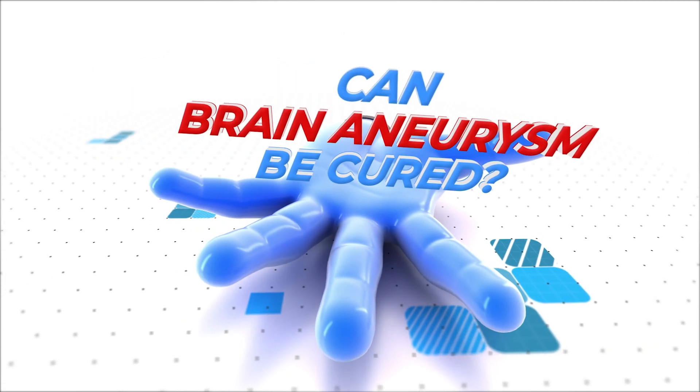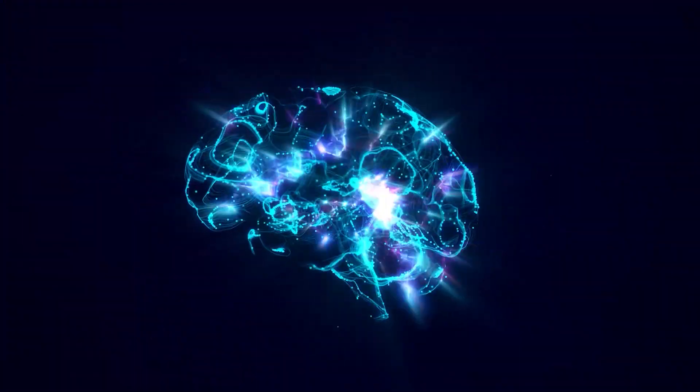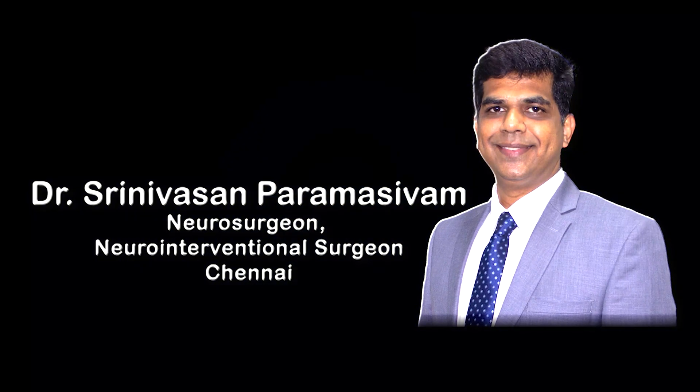The brain aneurysm can be cured by procedural repair of the abnormal dilation of the aneurysm. I am Dr. Srinivasan Parmasavam, neurosurgeon and neuroendovascular surgeon at Apollo Hospitals and Apex Medical Center, Chennai.